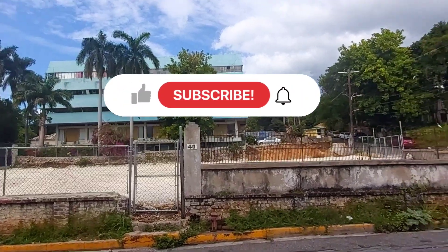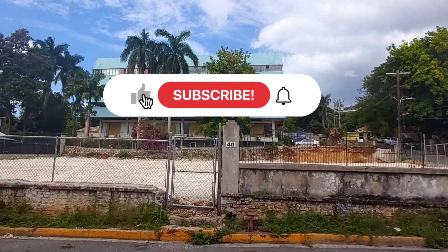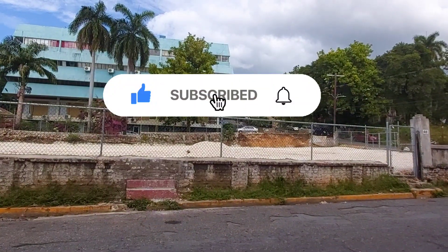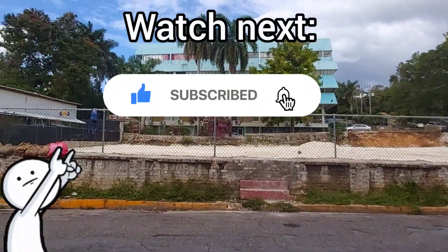Thank you very much for watching, sunshines. Hope you enjoyed this video. Don't forget to leave a like and subscribe before you go. You can always have a look at these other Developments in Montego Bay videos or the entire series playlist.